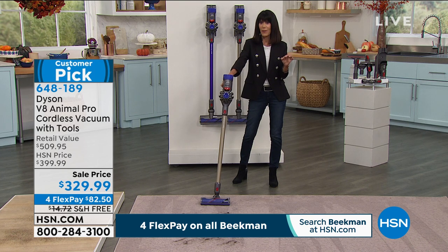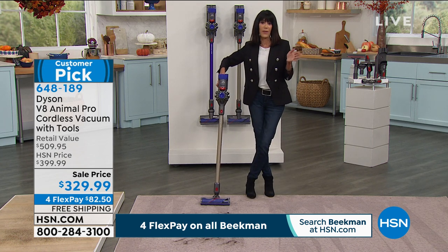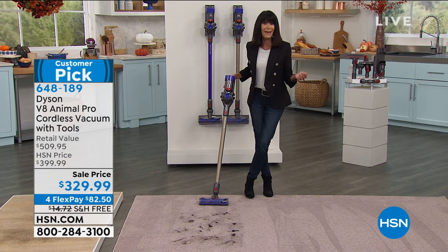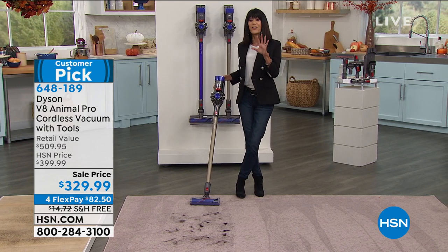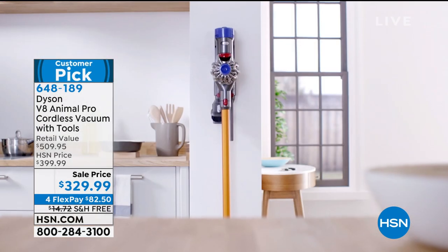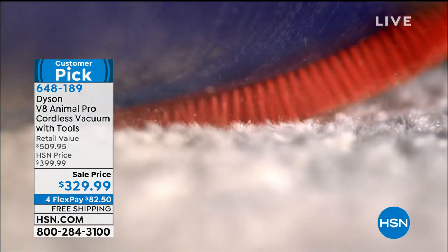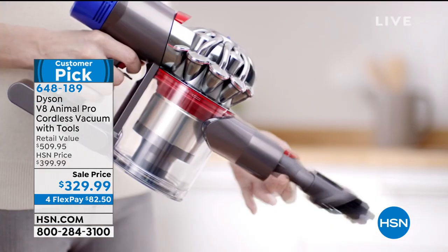The fact that you have a longer runtime — 40 minutes — and the suction stays strong. That's what I've always disliked about other cordless vacuums: no power. This has so much power. And if you're spending more time at home, there's obviously more dirt and you're cleaning more. If you've always wanted a Dyson, today is the day.